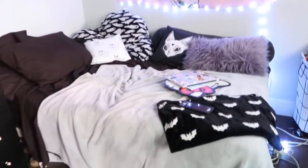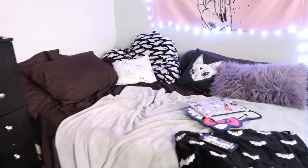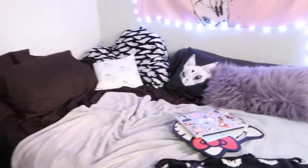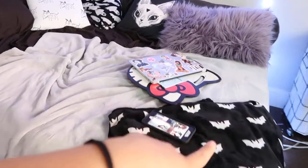Here's over to my bed. I love my bed against the wall — it gives me so much more space. Not to mention, it's just way cozier. I have a bunch of throw blankets: I have this gray one and then I have this black one with bats on it.